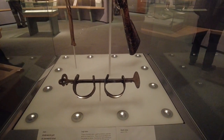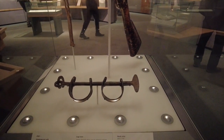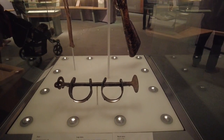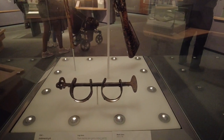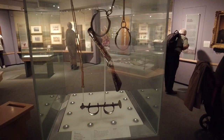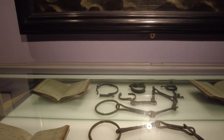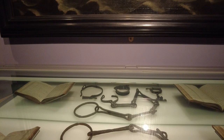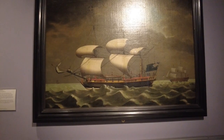So these are leg irons. These shackles were used to restrain captives while on board ship. They could be fitted over the ankles or wrists — neck, leg, and ankle irons. These would have been used on board slave ships. It's pretty sad, really.